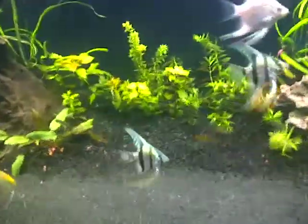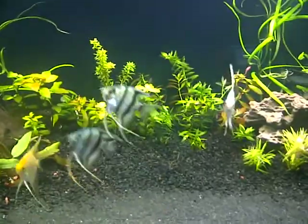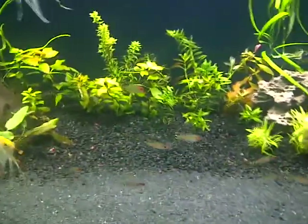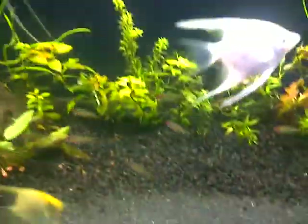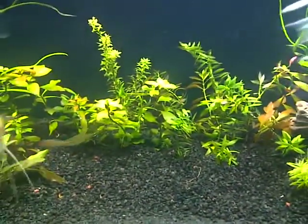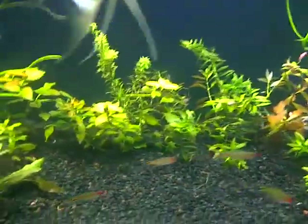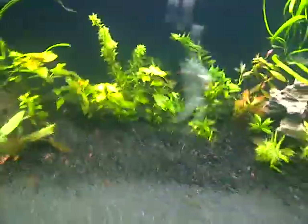Anyway, he sent me some ludwigia — all this ludwigia right here — because I lost mine somehow, it just disappeared out of my tank. He hooked me up with more, and they were real long; I cut them down so I could fill this area in and grow it up myself. Real red ludwigia too. This camera doesn't show it well, but there are so many red leaves — looks real nice. I appreciate that, Joel. Awesome stuff.